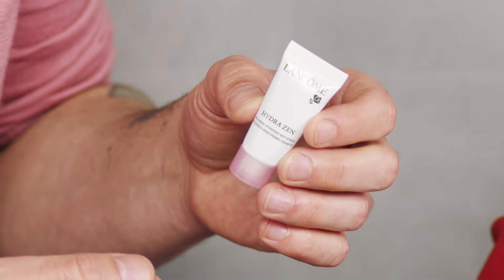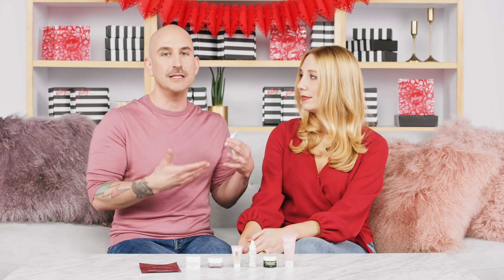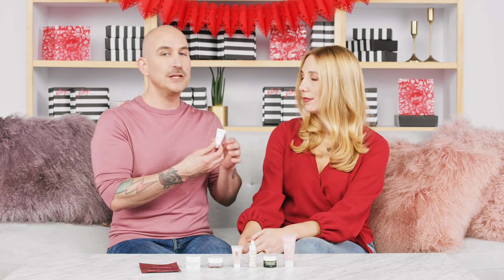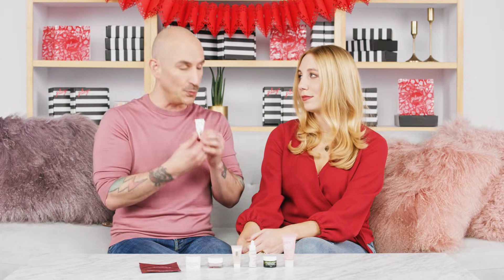From Lancôme we have the Hydrazen Anti-Stress Gel Moisturizer. It's a great lightweight but intensely hydrating formula, great for reducing dullness and fatigue — which we know can be a cause of aging. It's fantastic for all skin types to make sure your skin is prepared to fight environmental stressors and still look gorgeous. It has an extended hydration of 24 hours, making it another great long-wear hydration formula.